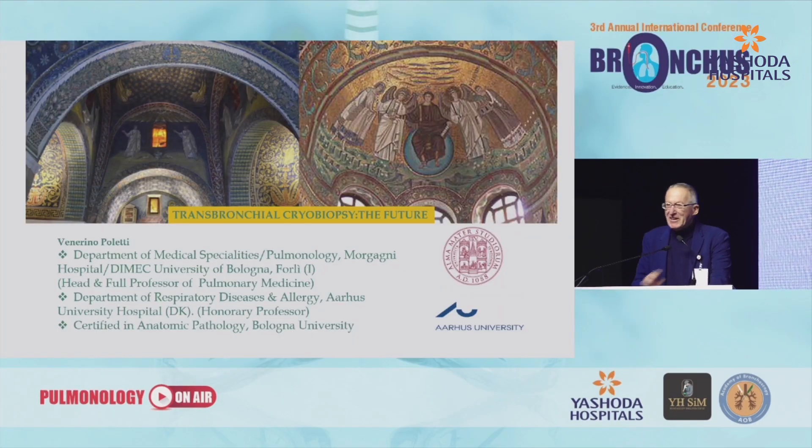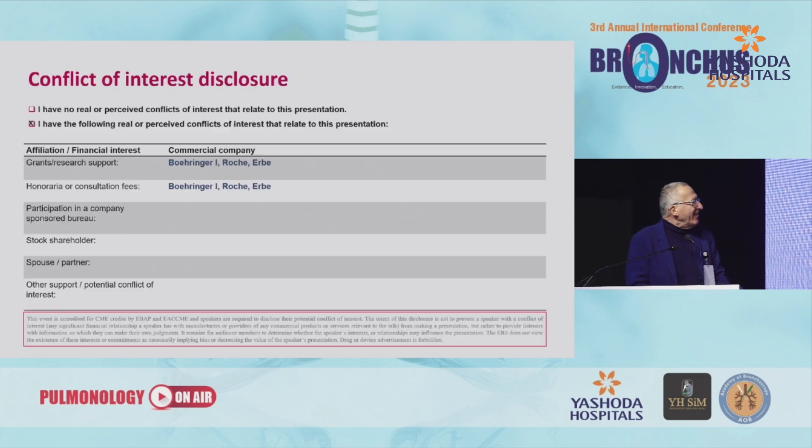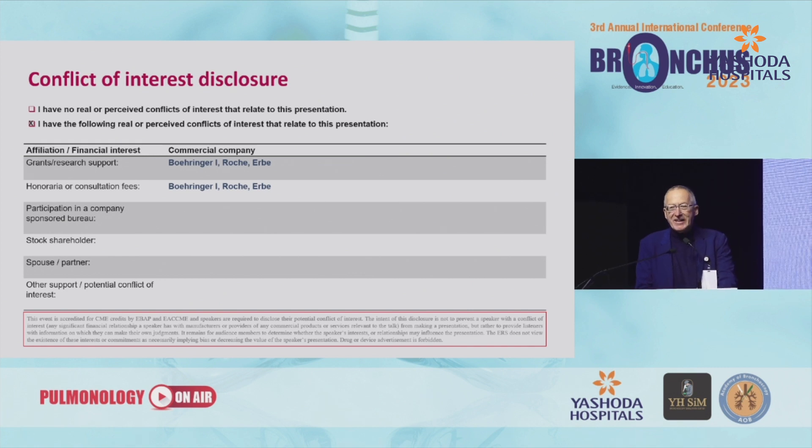Namaste. Good evening to everybody. Sorry for my very bad Hindi and even worse English. These are my disclosures and I want to thank Harry and the team for this fantastic meeting and for having invited me after three years of COVID pandemic.